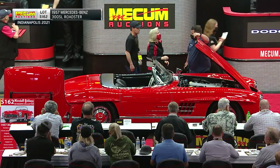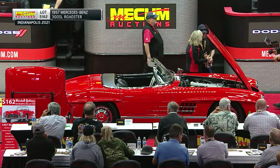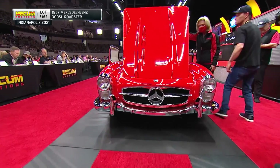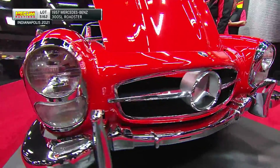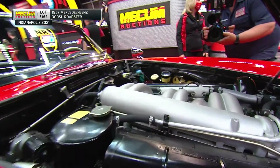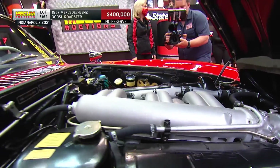With a 1957 Mercedes-Benz 300 SL Roadster — No Reserves! Scott, top of the show, I mentioned perhaps some of the most, if not the most expensive vehicles ever to sell at Mecum No Reserves, and we're beginning with one of those contenders right now.